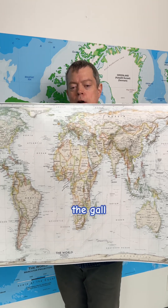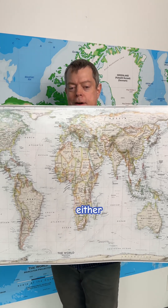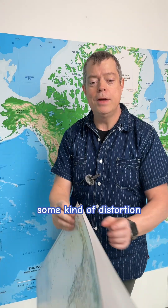But here's the twist: the Gall-Peters map isn't perfect either. No flat map can perfectly represent our round earth without some kind of distortion.